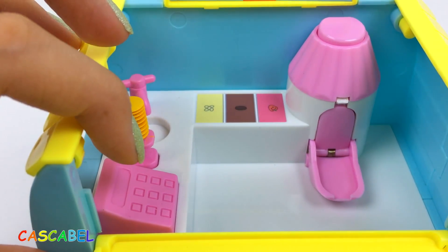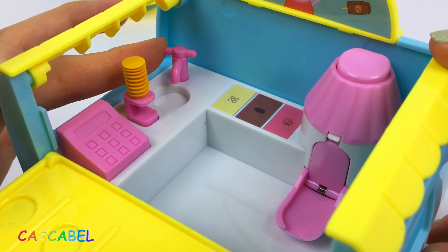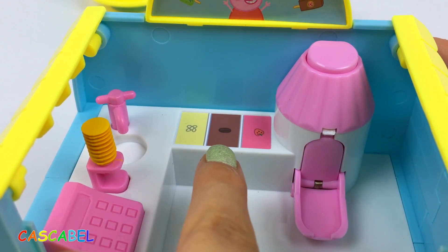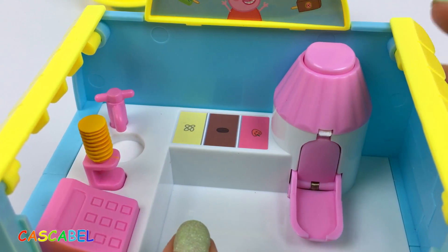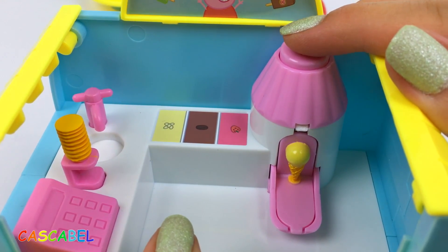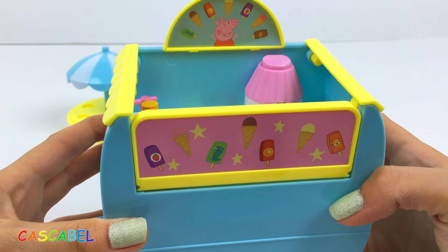Aquí tenemos una caja registradora. Desde aquí elegimos el topping para el helado. Aquí Peppa puede lavarse las manos. Y miren cuántos tipos de helados: de vainilla, de chocolate y de fresas. Al apretar este botón salió un cono de helado. ¡Qué guay! Bueno chicos, ¿preparados? Vamos a vender unos helados.